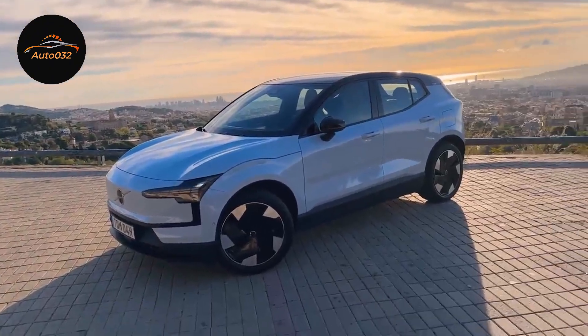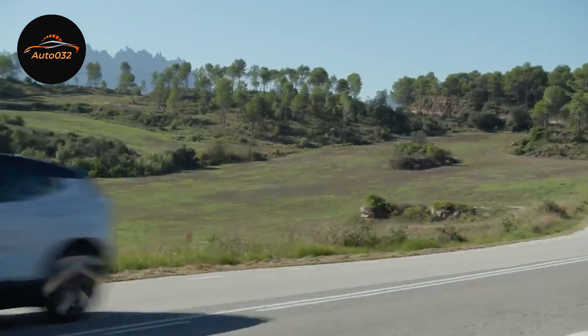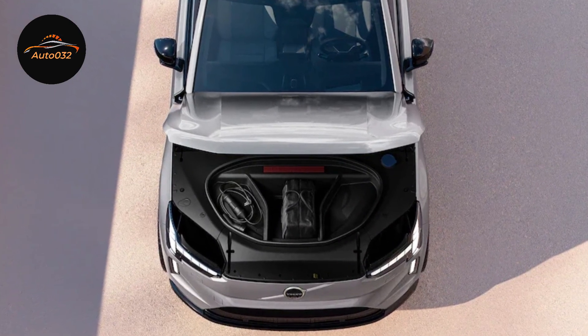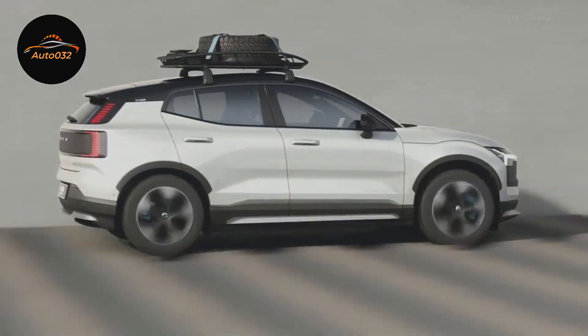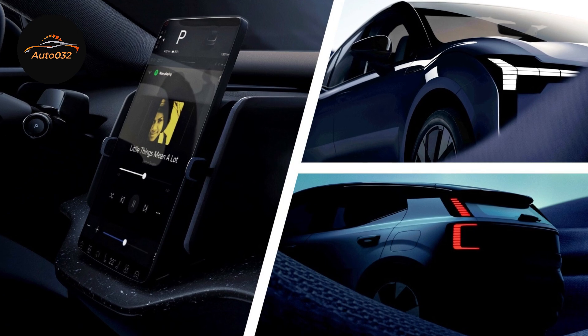Join us for an exciting test drive as we take the Volvo EX30 out on the field. Experience its power, precision, and maneuverability first hand — we'll even include a POV perspective test drive for an immersive encounter.